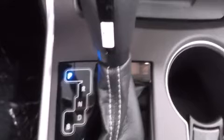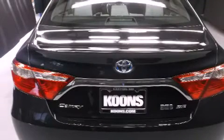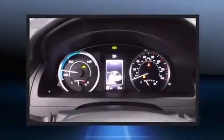It distinguishes itself from the competition with features such as variably intermittent wipers, a leather steering wheel, a trip computer, fully automatic headlights, remote keyless entry, and much more.